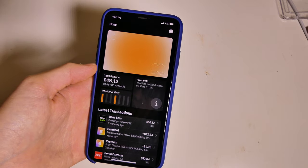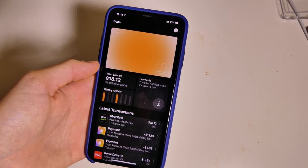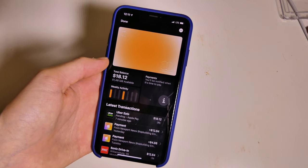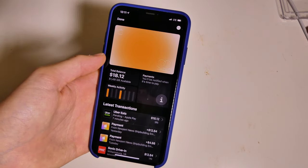I do plan on using this card to purchase the new iPhone for the 3% cash back, so I'll be doing that using Apple Pay on the Apple website when the new iPhone comes out, and just selling this iPhone for the difference.